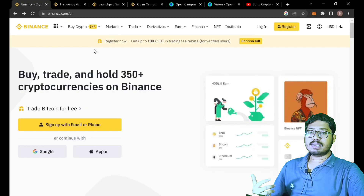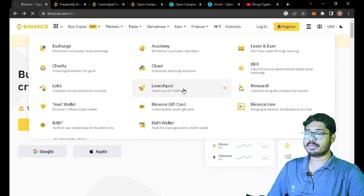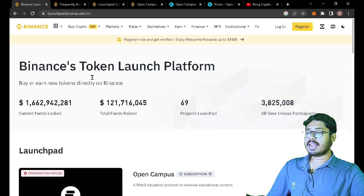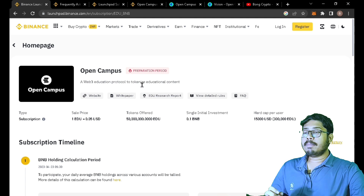So let's look at the main topic: the EDU coin launchpad. First, we have the Binance homepage. Here you can click on the launchpad, then click on Binance Token Launchpad.